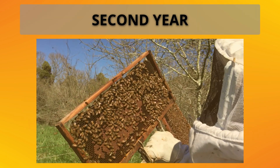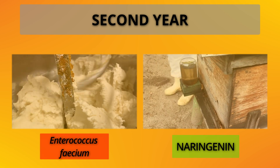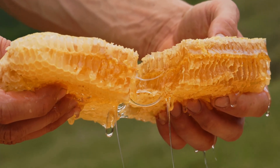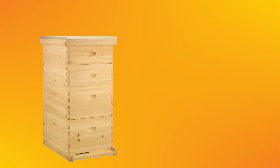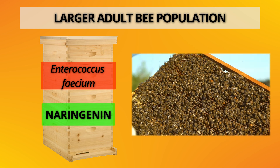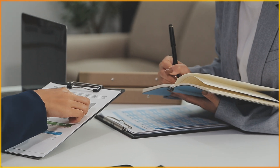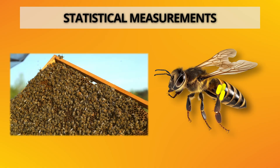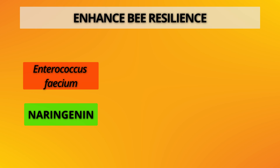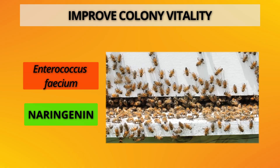In the second year, the researchers focused on the two most promising treatments: Enterococcus Fecium and Naringenin. The results showed that colonies treated with either of these had significantly lower Nosema ceranae spore counts and larger adult bee populations compared with untreated colonies. The statistically significant measurements — including population size and spore count reduction — indicate that Enterococcus Fecium and Naringenin can enhance bee resiliency to parasites and improve colony vitality under the study conditions.